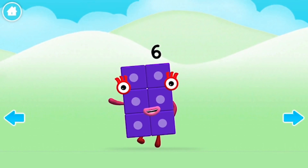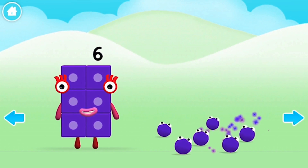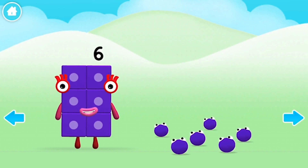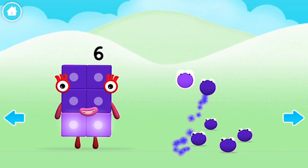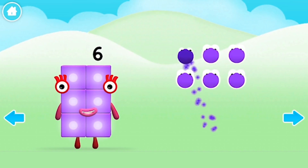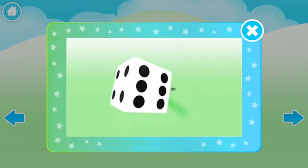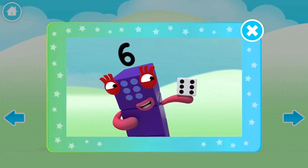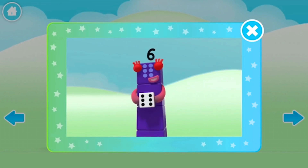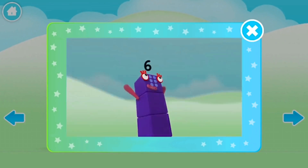Hello. One, two, three, four, five, six. This little block is full of tricks. It's got six faces, one to six. It's called a die. It's called a dice. Dice or die — both names are nice. What's it for? Let me explain. Want to know more? Let's play a game.